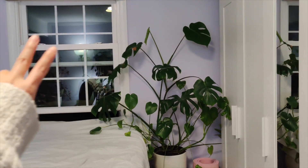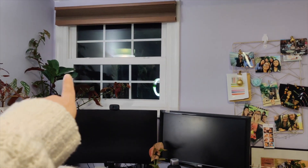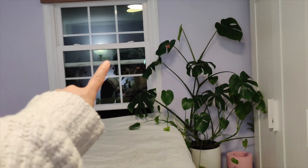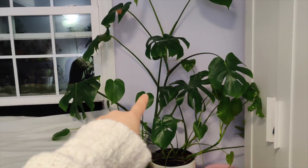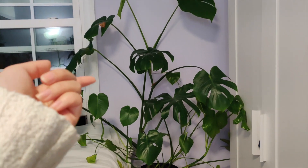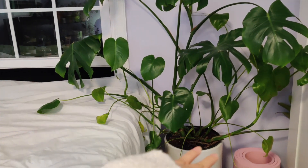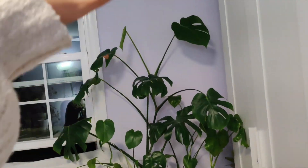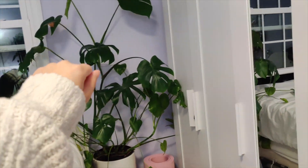I only have two windows — this is one of them and the other one is on the other side of the room. This window doesn't actually get that much light, so I only recently moved the monstera here, but it seems like it's doing fine and I have new leaves. There are tiny ones at the bottom that are dying, but we're just going to ignore those and look at all the pretty leaves.